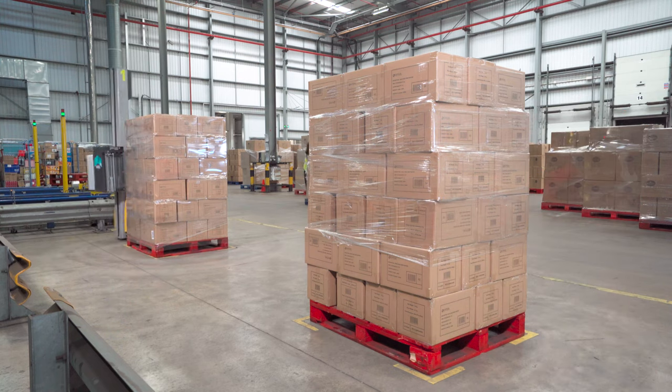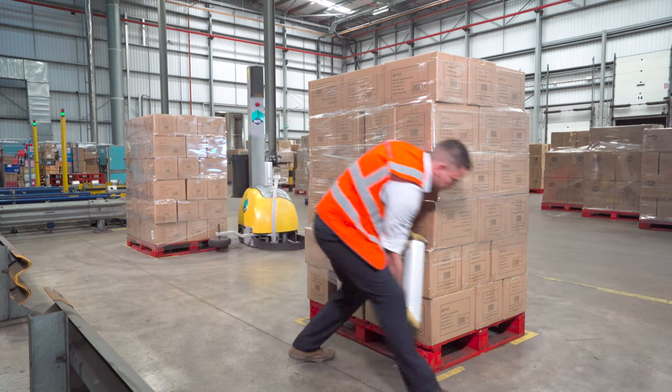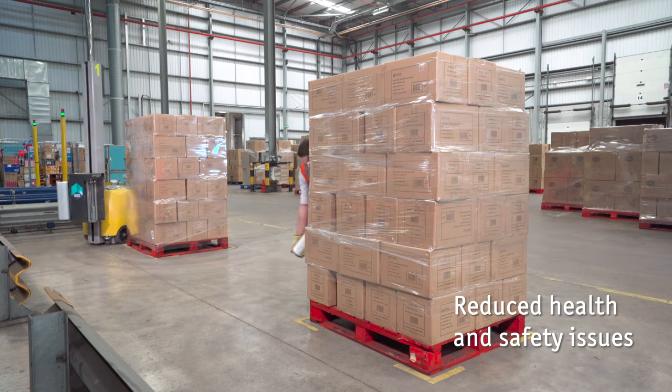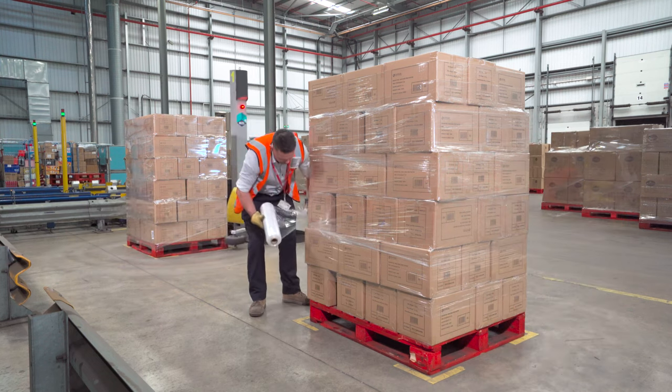The safety issues are now minimised because the operators love them — they no longer have to bend down to wrap the pallets with hand wrap like they used to do. That's all just become very easy now; a touch of a button and away they go.